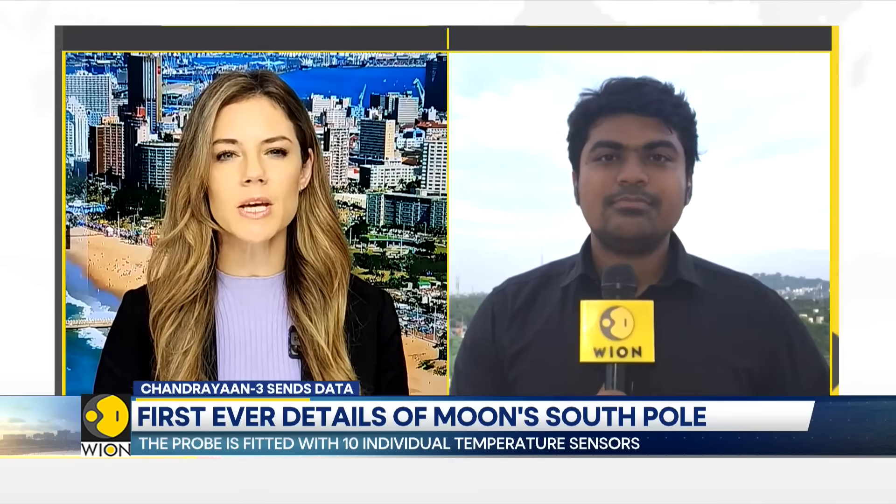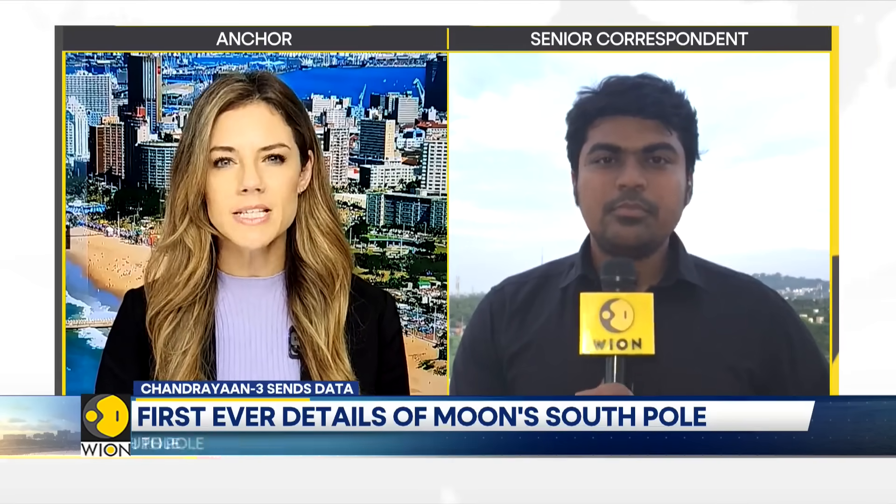Now Sadat, take us through the importance of understanding this thermal behaviour of the Moon's surface. And has there been any word from ISRO scientists on whether they have found anything like the water ice that they were looking for on the South Pole of the Moon?